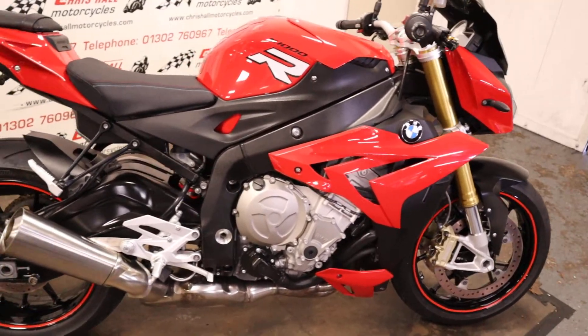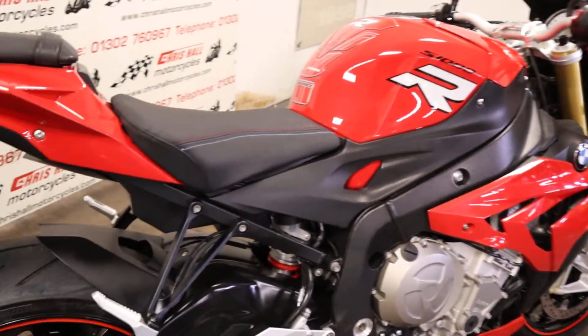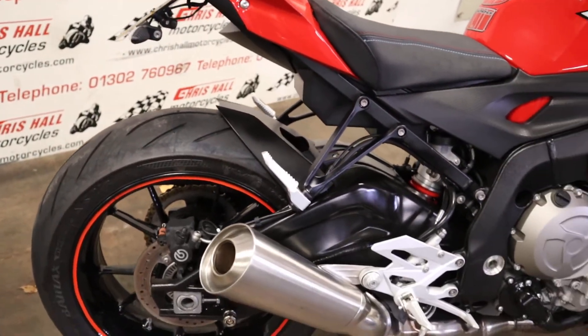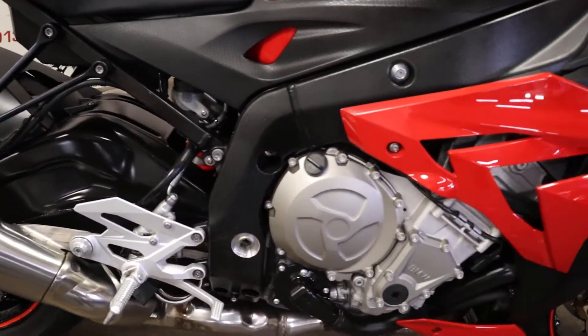Very nice looking bike this. Currently showing 12,609 miles on the clock. It was last serviced 300 miles ago, and it's got seven service stamps in the book, so lots of well-documented history — basically one service a year, so it's had annual servicing.